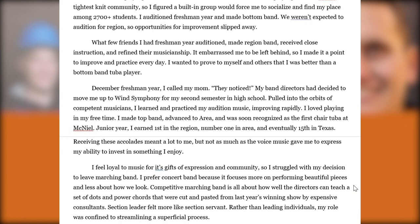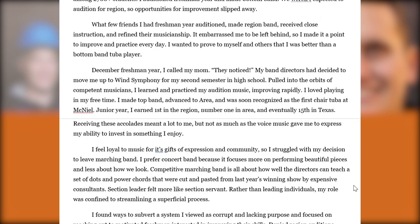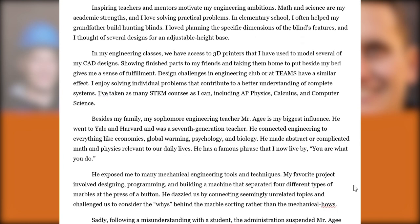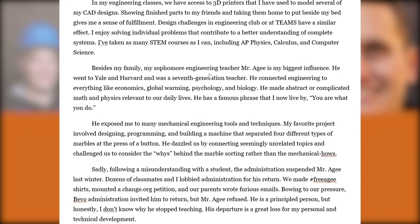Moving to the major short answer, we get a more conventional response talking about various engineering courses taken, skills developed, and exposure to 3D printing and CAD. But then more anti-authority and contrarian themes emerge with a discussion of an influential teacher. Talking about an influential teacher is one way to demonstrate interest in your first choice major. This teacher connected engineering to economics, global warming, and biology — similarly to how the student connected band experiences to larger issues in their SAA.